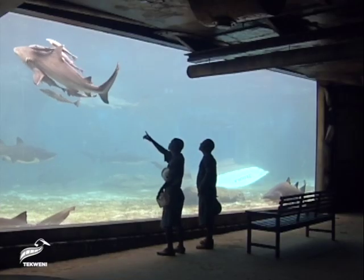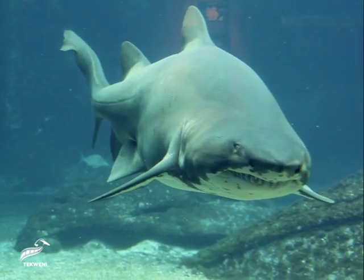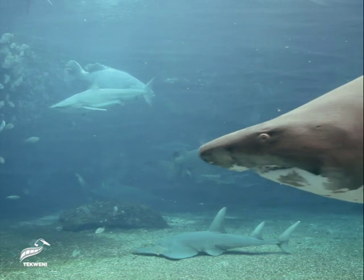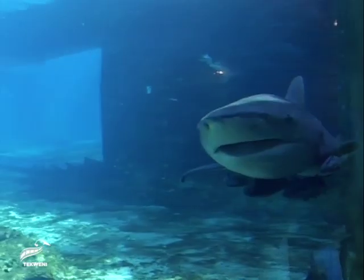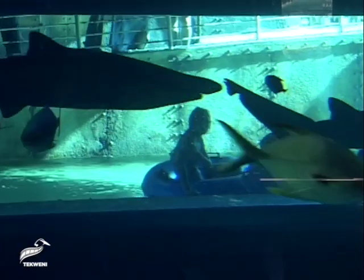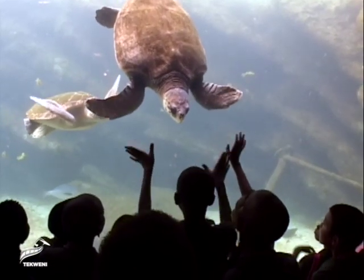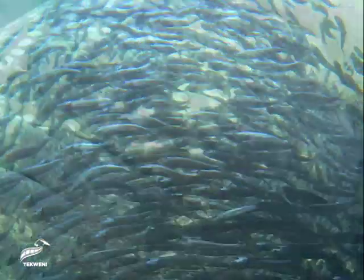The uShaka Marine World was designed to have the largest variety of sharks in the world, including ragged tooth and Zambezi sharks, and also to accommodate more than 350 species of fish and other sea life.